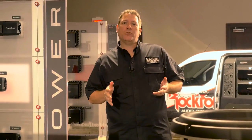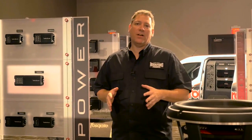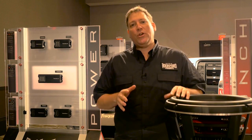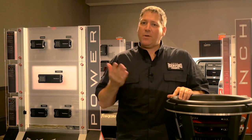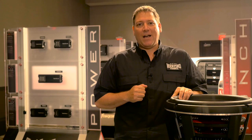Hey everyone and welcome to the 2016 Rockford Fosgate product showcase. We're coming to you from the Hard Rock Hotel in Las Vegas, Nevada, where we're displaying some of the hottest new products that Rockford is showing for 2016. We're going to take you inside and give you a look at some of those new products and what you can expect coming down the pipe from Rockford Fosgate for 2016.